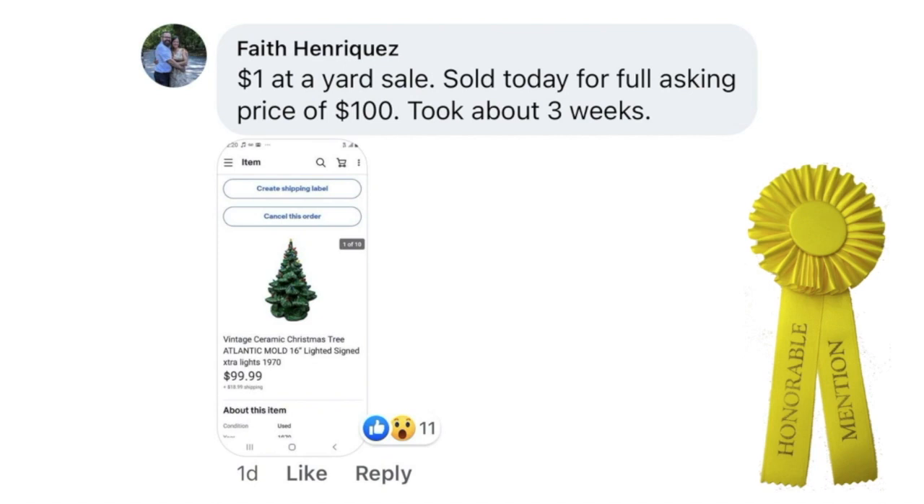Now we have Faith Enriquez — a dollar at a yard sale, sold today for full asking price of $99.99. Took about three weeks. This is one of those vintage ceramic Christmas trees — Atlantic Mold 16-inch lighted with extra lights, dated 1970. These are a great find, but they are tricky to ship. Don't be afraid of that because she got this for a dollar and sold it for just under a hundred.